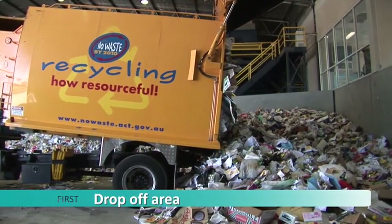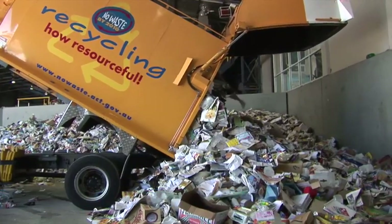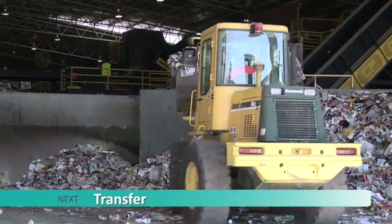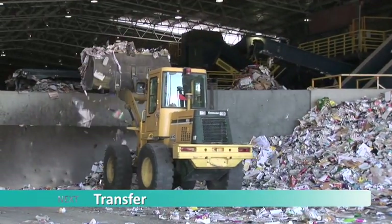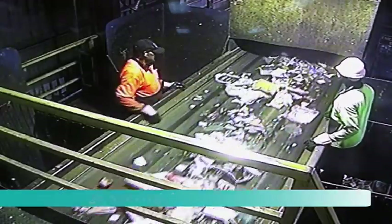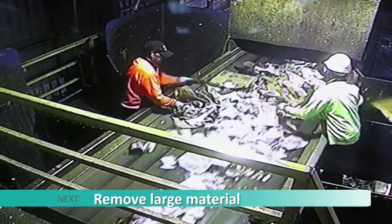This is where recycling trucks drop off the recycling after collecting it from ACT household kerbside bins. A front end loader pushes the recycling over a pit and onto a conveyor belt, which takes the recycling up into the sorting plant. Around 200 tonnes of recycling is received at the MERF every day. The first stage is to pull out large pieces of cardboard and any materials that may cause a machinery breakdown — this process is done by hand.